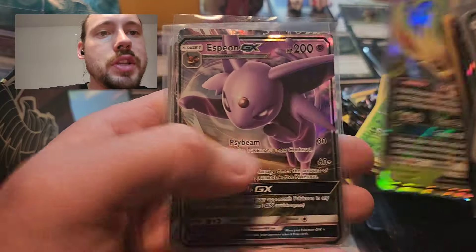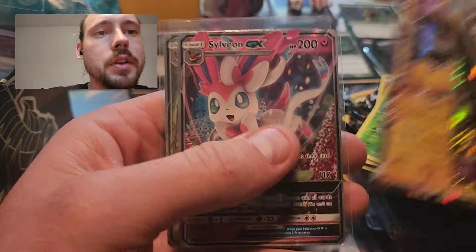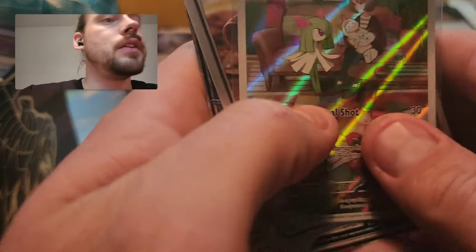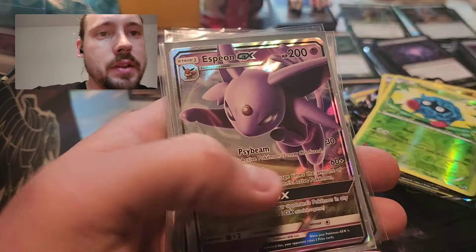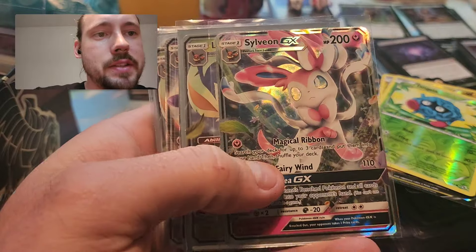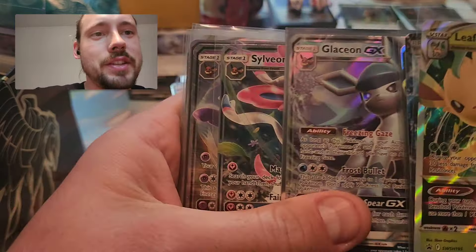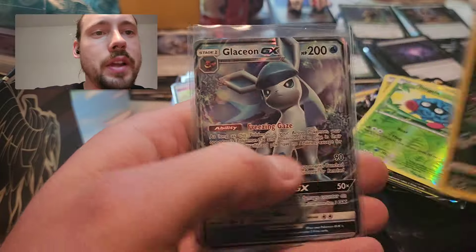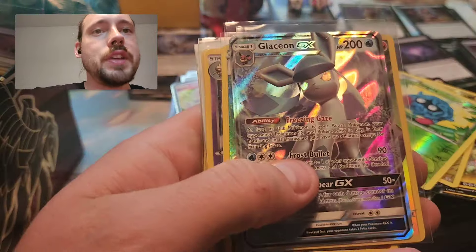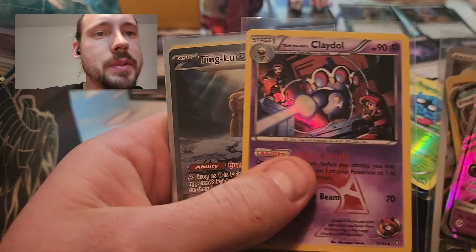Leafeon GX, Espeon GX, Jolteon EX from Generations - that is a spicy card right there. Sylveon GX, Leafeon GX, Leafeon V-Star, Glaceon EX, Espeon GX, Flareon GX, Sylveon GX, Leafeon GX, Umbreon GX, Espeon GX, Leafeon GX, Glaceon GX, Sylveon GX, Espeon, Umbreon, Leafeon V-Star, another Espeon GX, Vaporeon, Glaceon, Leafeon, Glaceon EX again, Espeon GX, Glaceon GX, Flareon, Vaporeon Trainer Gallery. Pachirisu Illustration Rare, Hollow Team Magma's Claydol.